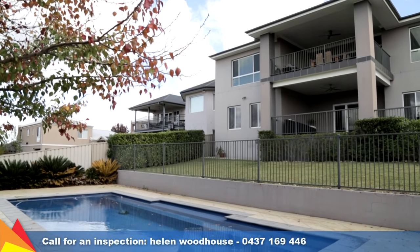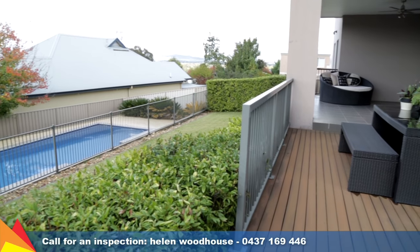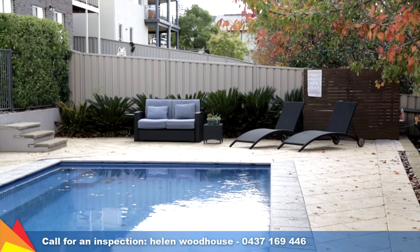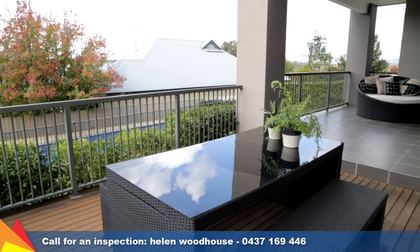The home is positioned on a 914 square meter block with beautifully landscaped gardens that frame the sparkling in-ground swimming pool, plus there are multiple entertaining spaces to each level of the home.